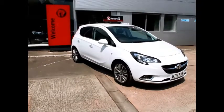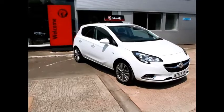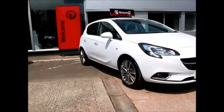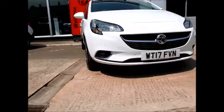Welcome to Now Vauxhall. Here today we have a Corsair Elite 1.4 90bhp 5-door fitted with a manual gearbox. The Corsair is finished in Olympic white and was registered on the 31st of the 5th of 2017, and as you can see is on the 17 plate.